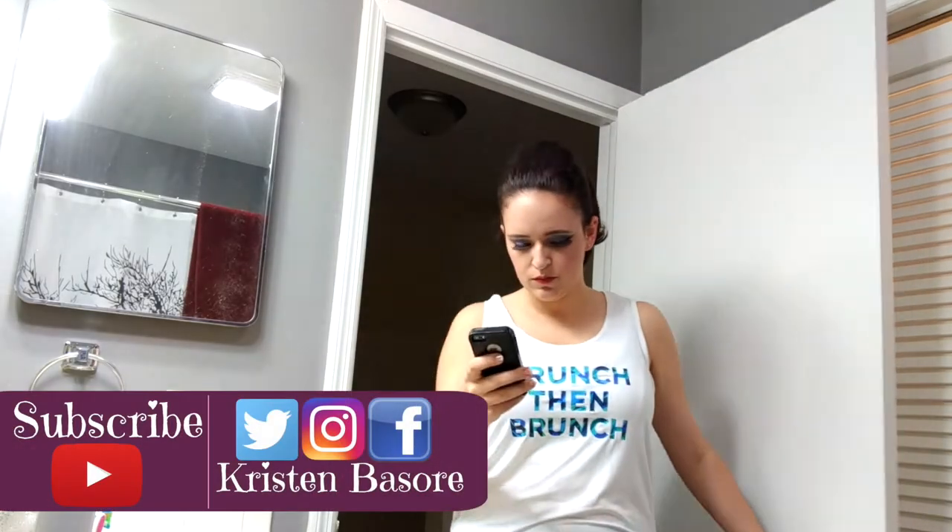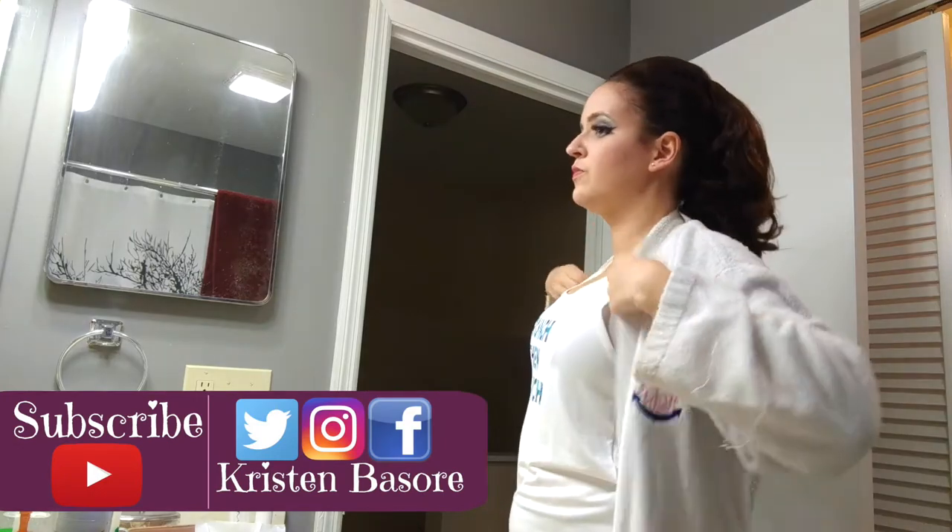Hey, you guys, and welcome back to my channel. Today, I'm going to share my nightly skincare routine.